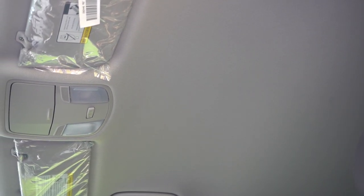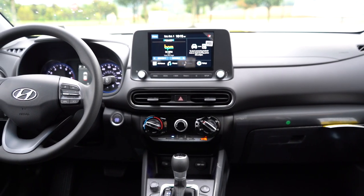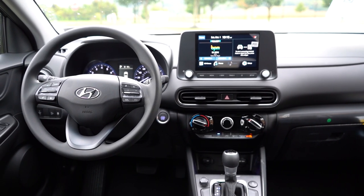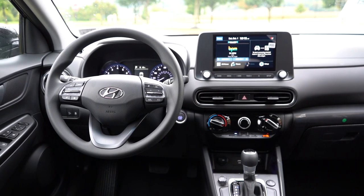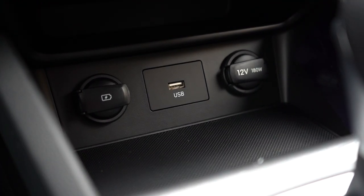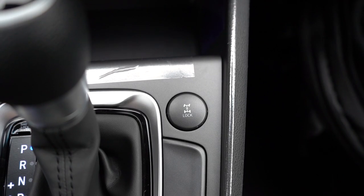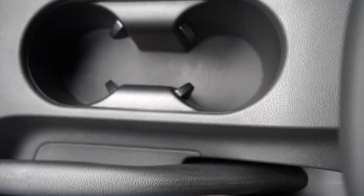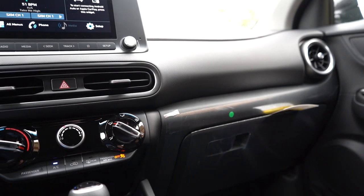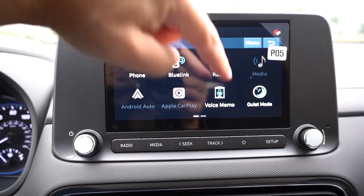For interior quality: a power sunroof is Limited-only. The N-Line adds a black headliner, black interior accents, and alloy foot pedals. Wireless phone charging comes on N-Line and Limited and is optional on the SEL, as is automatic climate control. Auto-dimming rearview mirror with HomeLink comes with the Limited only. There's an overhead sunglass holder standard on all trims. Just in front of the shifter you get USB ports, a 12-volt outlet, and rubberized storage. To the right of the shifter there's an AWD lock button. Overall the interior is on the basic side, but it gets the job done for the price point.